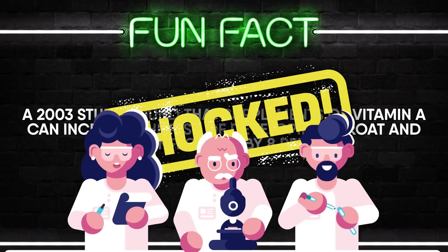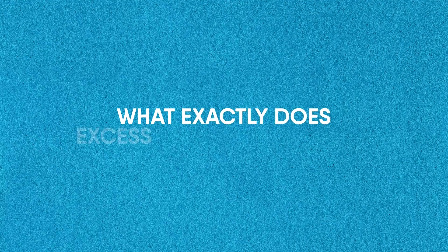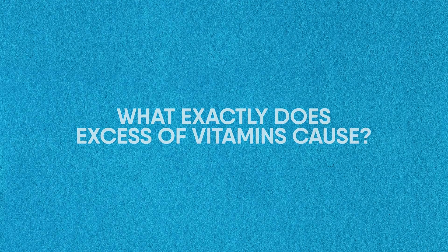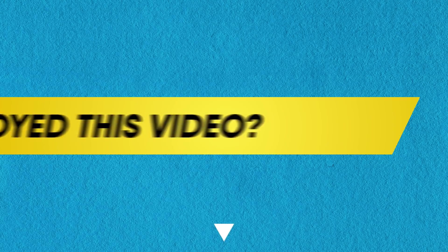Shocked? So were the researchers. But what exactly does excess of vitamins cause? Comment below and keep the conversation going. Enjoyed this video?